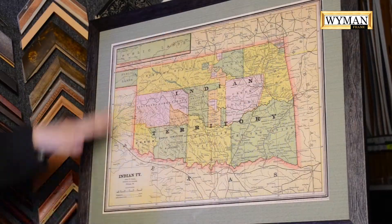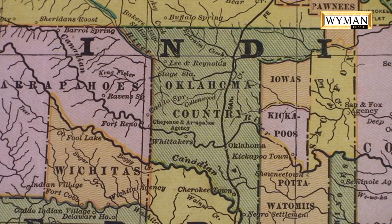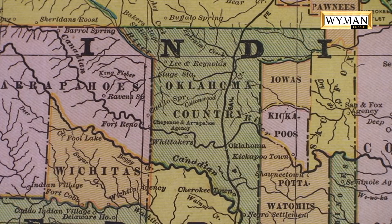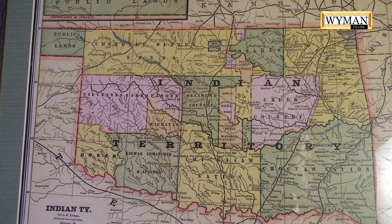This Indian Territory map is really cool because it's colorful. Look at the colors — you have the yellows, you have the greens, all those different colors. People love maps with color. This is one of the first maps that the Historical Society printed for people to purchase, mostly because of the color.